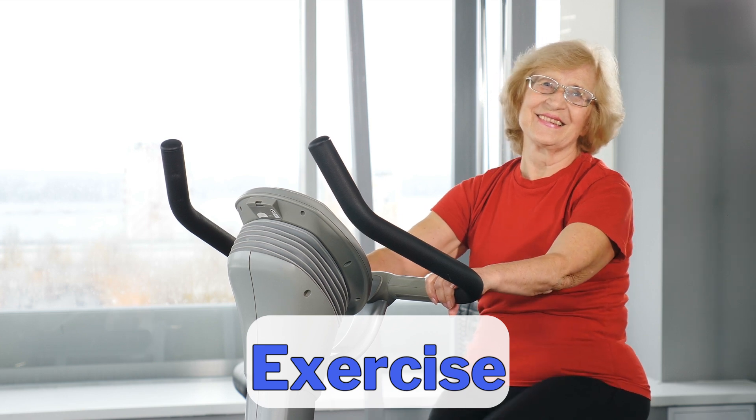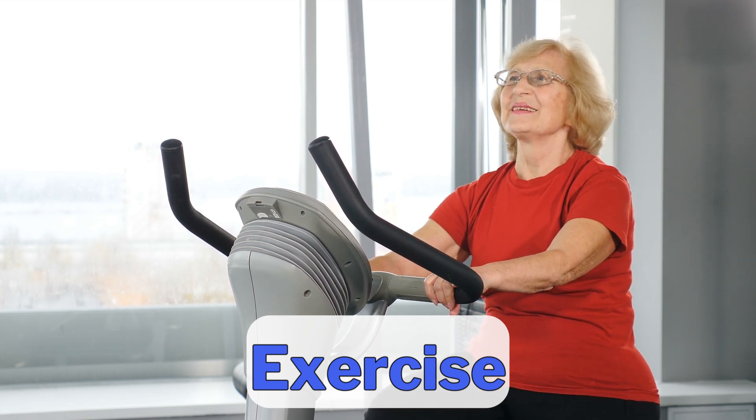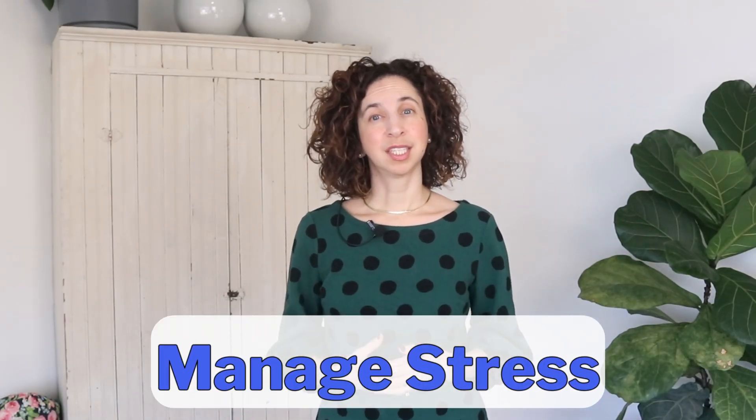Exercise can also help to balance thyroid function. Both aerobic and strength training can contribute to healthy thyroid function, though it's important not to over-train, because that could actually have the opposite effect. Manage your stress level, as chronic stress can lead to suppression of thyroid hormone production — you might try yoga, meditation, or breath work. It's also important to get enough quality sleep that supports hormone regulation, ideally between 7 and 8 hours as often as possible.